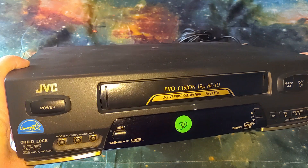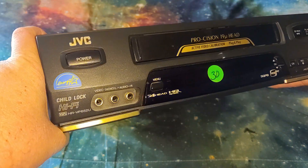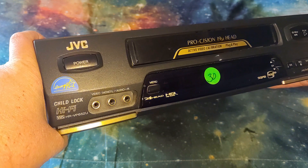Procision. 19-micron something head. Child lock. Hi-Fi. It is the model HR-VP652U.